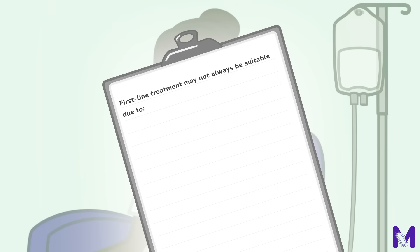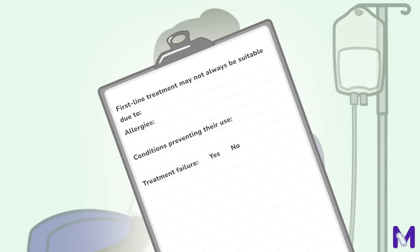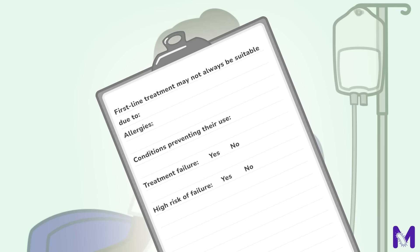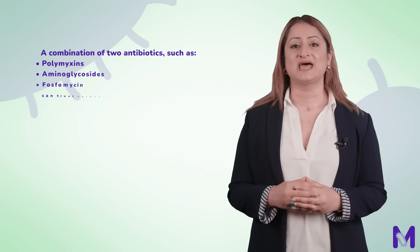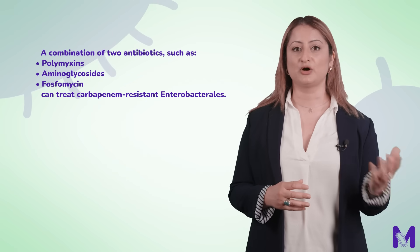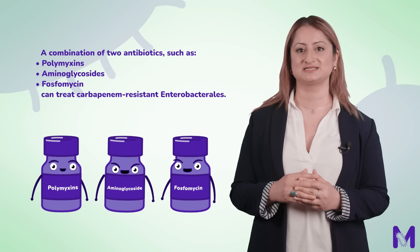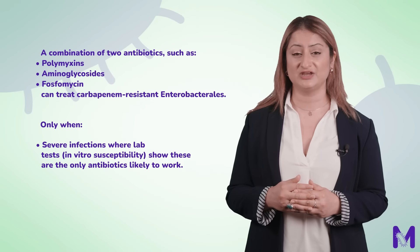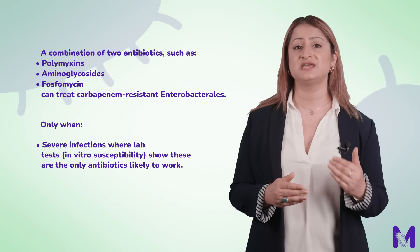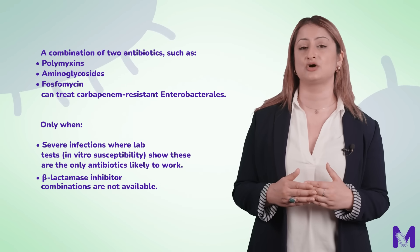Sometimes first-line treatment may not be suitable for a patient. This could be because of allergies, conditions preventing its use, treatment failure or a high risk of failure. In this case, an alternative may be needed. A combination of two antibiotics, such as polymyxins, aminoglycosides or phosphomycin can be used to treat carbapenem-resistant Enterobacteriales, but only for severe infections where lab tests show these are the only antibiotics likely to work, or when beta-lactamase inhibitor combinations are not available.